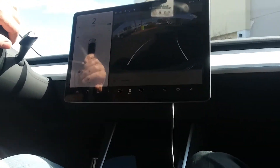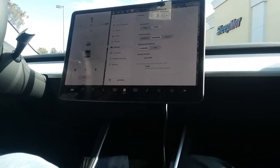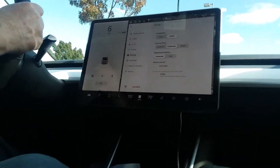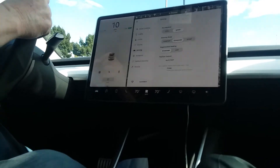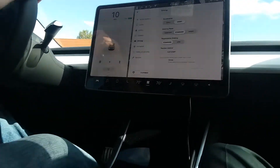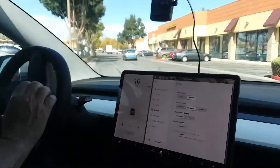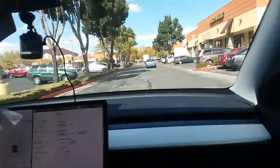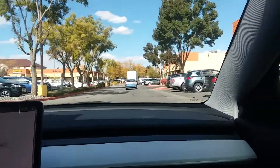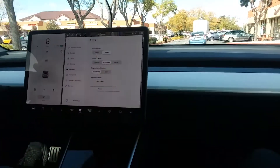The 0-60 is marketed at 3.5 seconds, but with a full charge it'll do it in 3.2. Oh my god — that wasn't even full throttle! Just tapping the accelerator and wow, that's amazing.